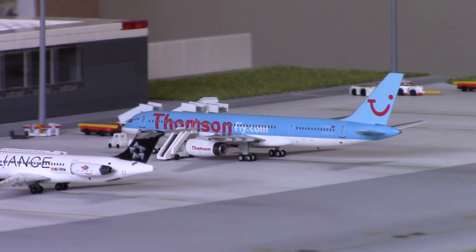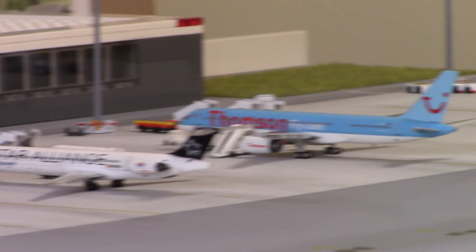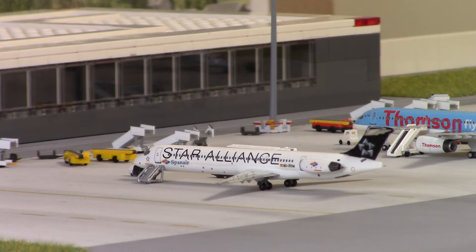Moving on, we have this Thomsonfly 757-200, registration G-BYAI. This came in as TOM1347 from Alicante in the morning, and is now operating outbound as TOM2274 heading to Lanzarote. I absolutely adore this model from NG Models. If I had to choose models to keep from my entire collection, this alongside my custom Thomsonfly 737-300 would be the two I'd want to keep. Thomsonfly over any Thomson Airways aircraft for me.